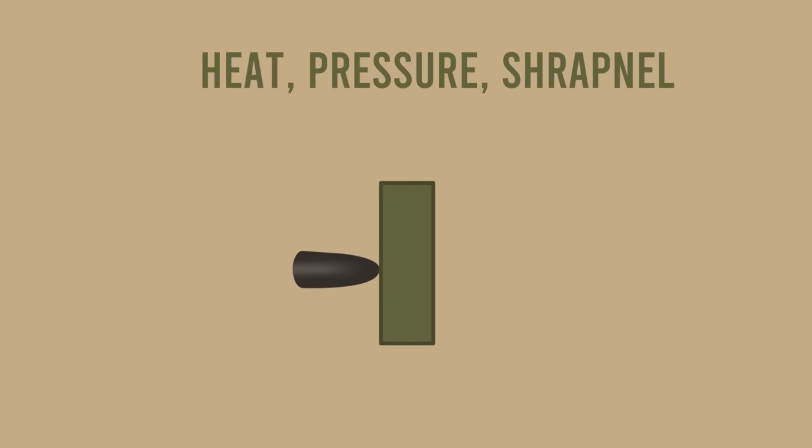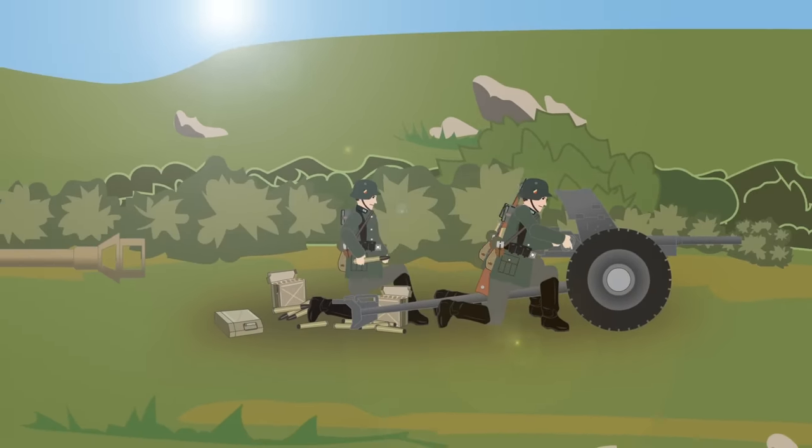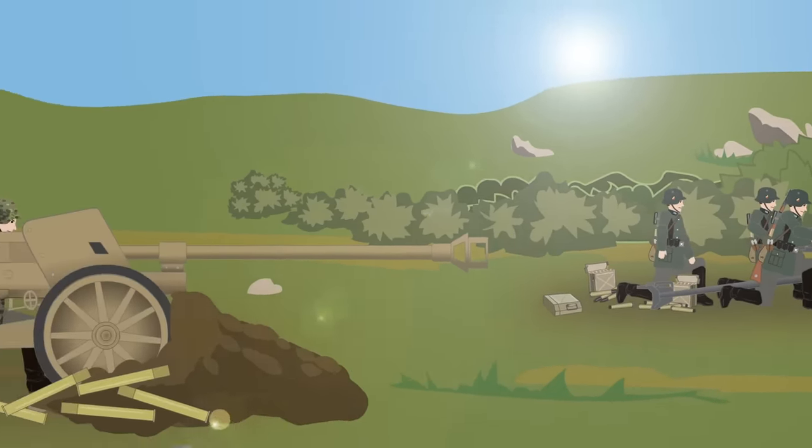Once the round penetrates the armor, the target is destroyed by either the heat and pressure produced or the scattering of round particles, otherwise known as shrapnel. Over time, the caliber, weight, and velocity of the anti-tank rounds increased, creating some powerful tools in combating tanks.